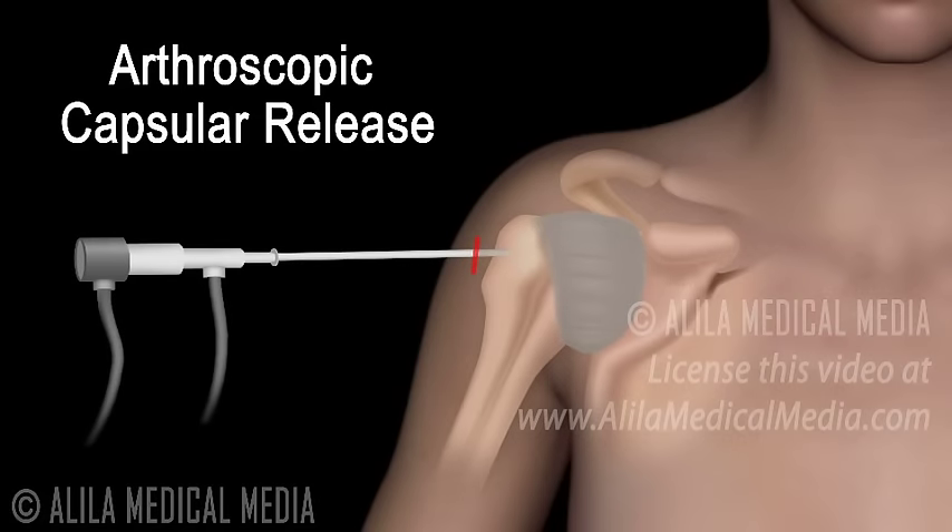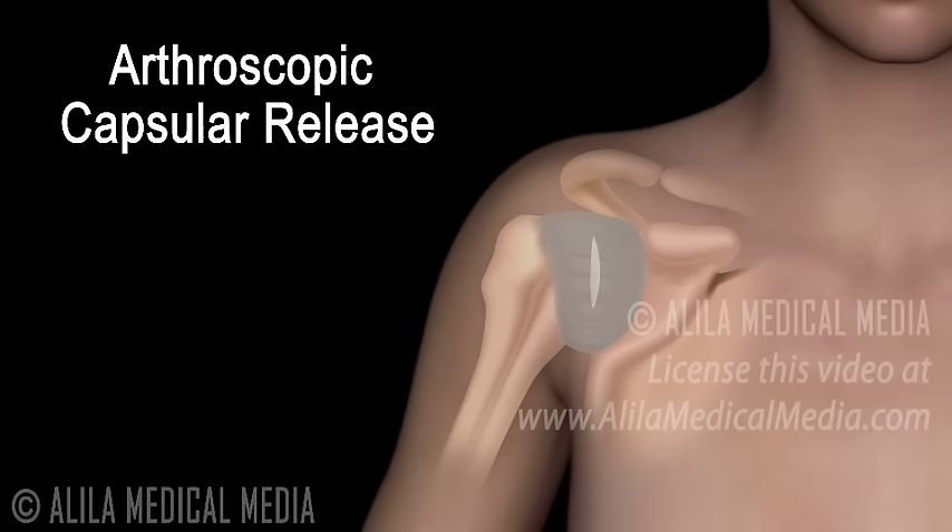Another surgical option is arthroscopic capsular release, in which the tight portion of the joint capsule is cut using small instruments inserted through keyhole incisions around the shoulder.